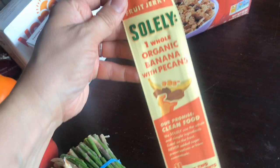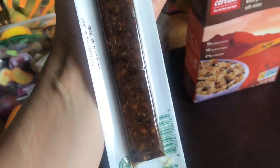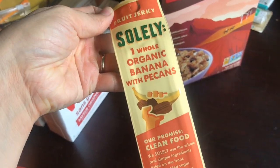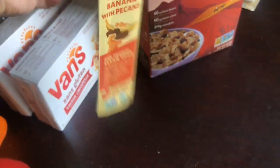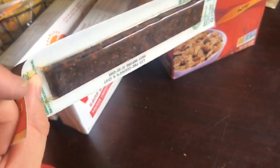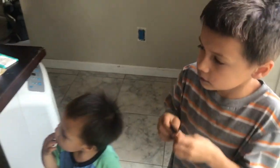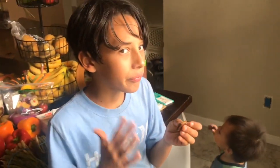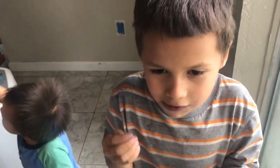This was really interesting — I've seen this brand but never this exact item. It's kind of like a fruit leather. It says one whole organic banana with pecans, so just two ingredients, non-GMO and organic. It was 99 cents just for one, so I didn't get a bunch, really just to try something new. We've got some taste testers — take a bite and see how you like it. Kid tested and approved!